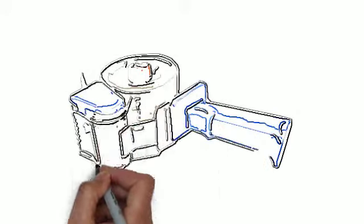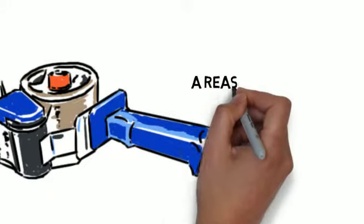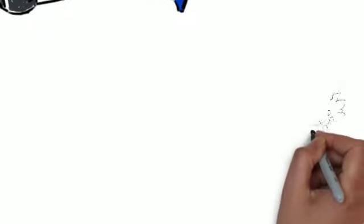Packing tape. Every warehouse uses it and probably no one gives their packing tape a second thought. Now there is a reason to take a moment to think about packing tape, because there is an innovative product you should be aware of.